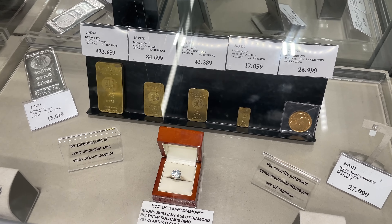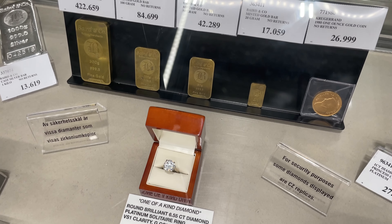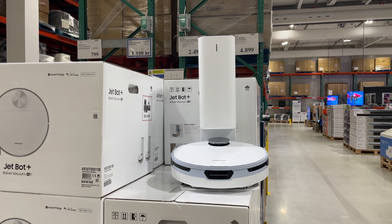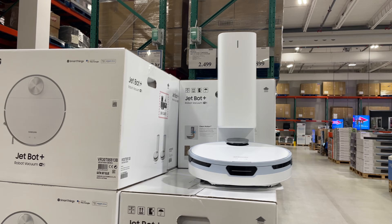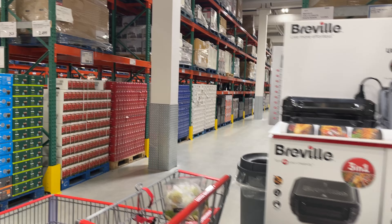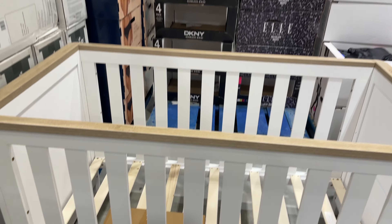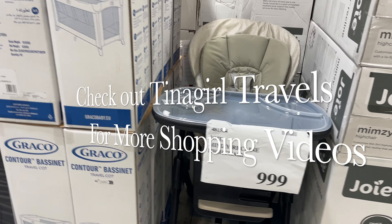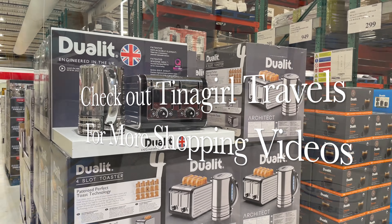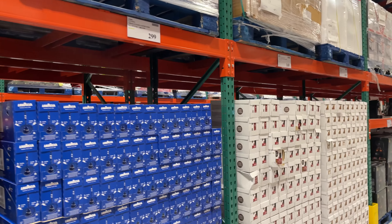I absolutely love grocery shopping and just shopping in general when we visit other places in the world. It's so fun to see what's available and what's not available, and how much they pay for things versus what we pay at home. If you like shopping videos like this, be sure to check out my other channel Tina Girl Travels — I have tons of global shopping videos for you to enjoy.